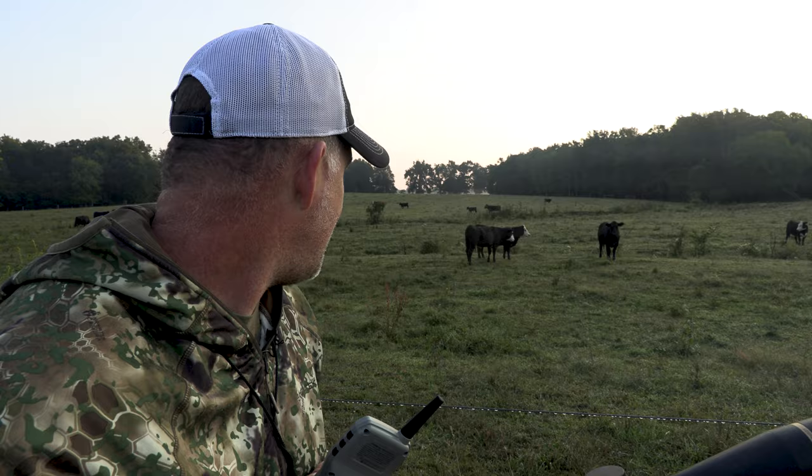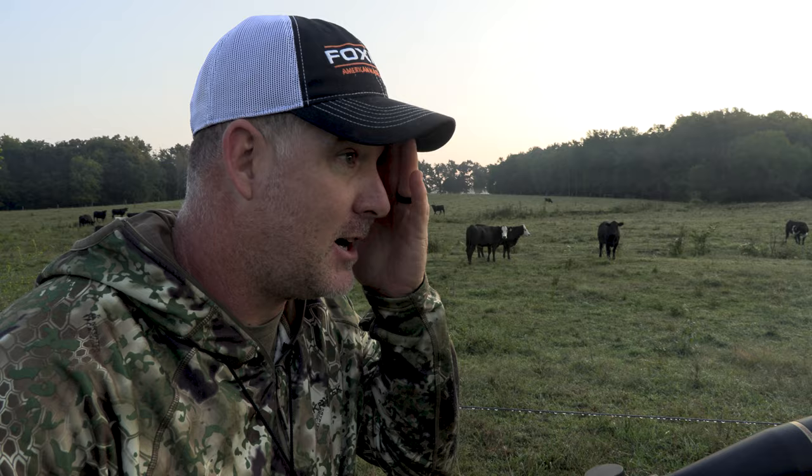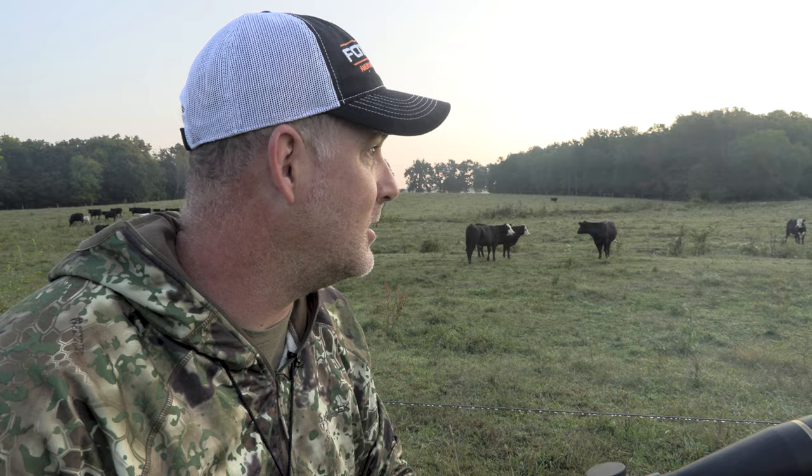Hopefully we got a double down right there. I kind of lost track of the first one. I know I hit both of them, but that first one started to move right as I was shooting. Hopefully we got a good shot in it. I got to paying attention to that second coyote. I know that first one kind of spun a little bit, so I might have to do a little bit of looking. Coyote down.